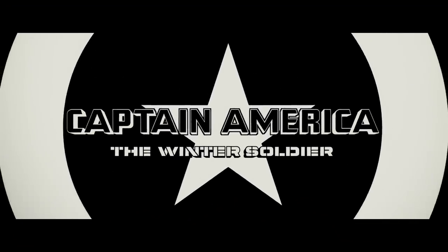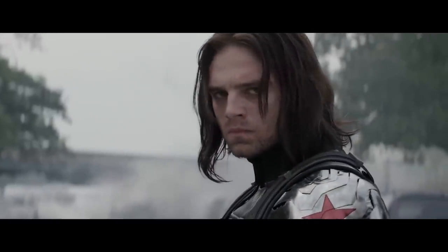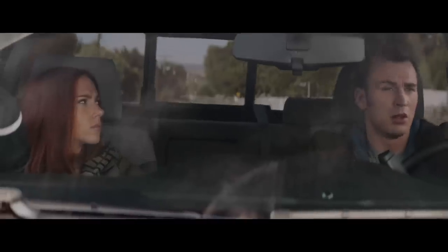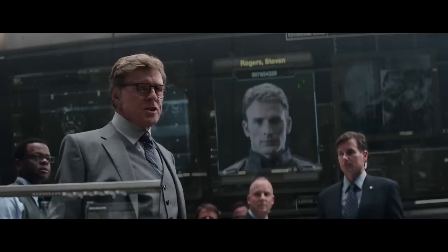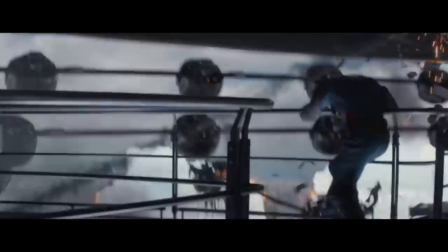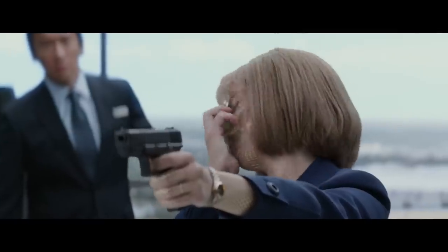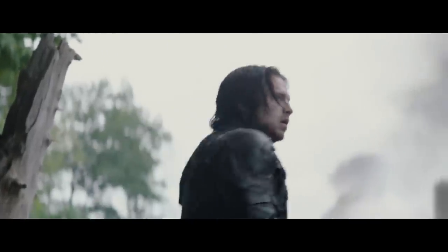Captain America: The Winter Soldier isn't very worried about Infinity Stones. Instead, Cap fights to save his brainwashed best friend turned international assassin Bucky Barnes, now known as the Winter Soldier. It's also revealed that Hydra has infiltrated S.H.I.E.L.D., turning Cap and Black Widow into outlaws. They fight back with the help of their new friend, Sam Wilson the Falcon, and Cap allows S.H.I.E.L.D. to be exposed and destroyed. Cap finds out that Bucky killed Tony Stark's dad. Black Widow reveals her identity. Nick Fury survives an assassination attempt and goes into hiding. And Bucky is de-brainwashed and on the run, wanted by both the government and his best friend Cap.